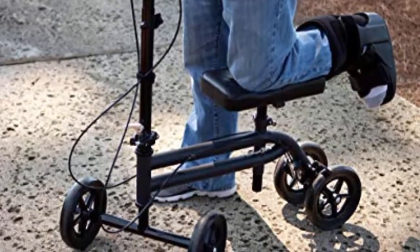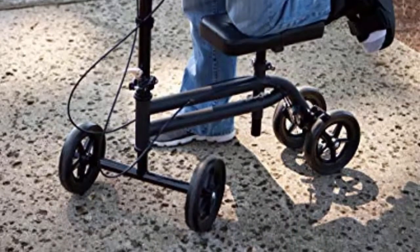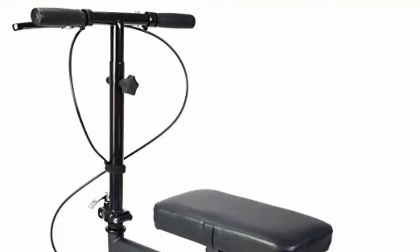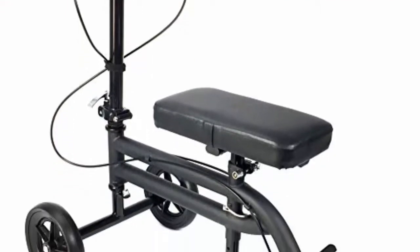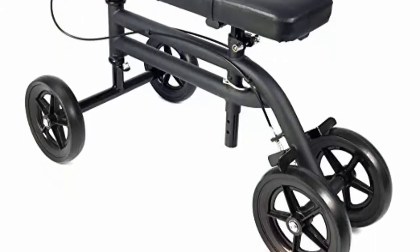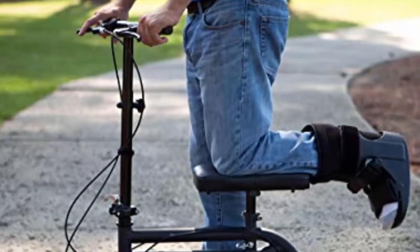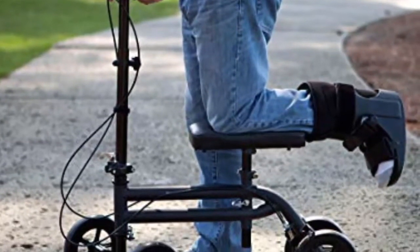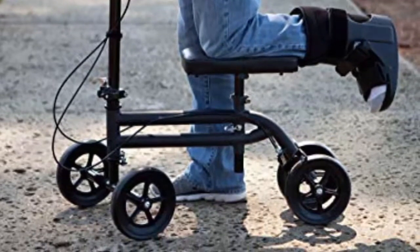The Economy steerable knee scooter also features handlebars with a quick-release folding mechanism for easy transport and storage. The knee walker has handlebars and a padded knee platform that easily adjust for a comfortable fit. Lightweight and durable, this steerable knee walker weighs only 21 pounds and offers a robust 300-pound weight capacity. The Economy knee scooter is recommended for individuals with heights from four feet six inches to six feet six inches — perfect for kids and adults.